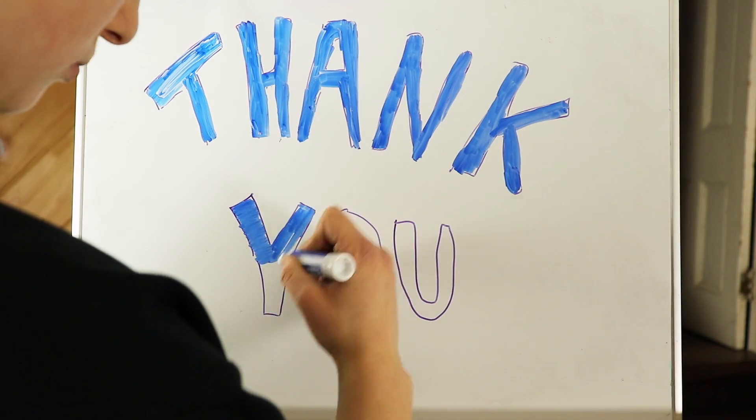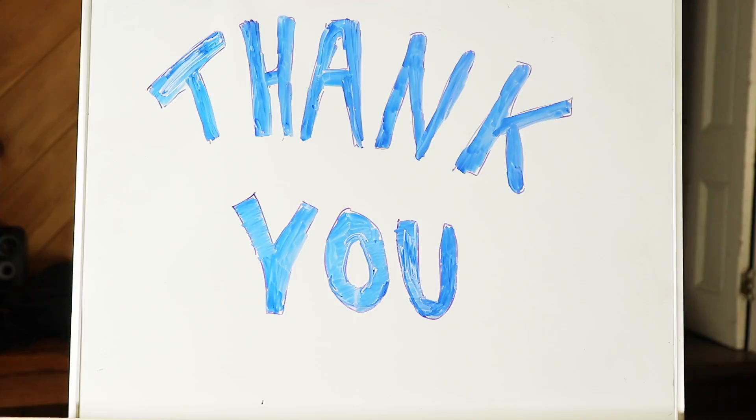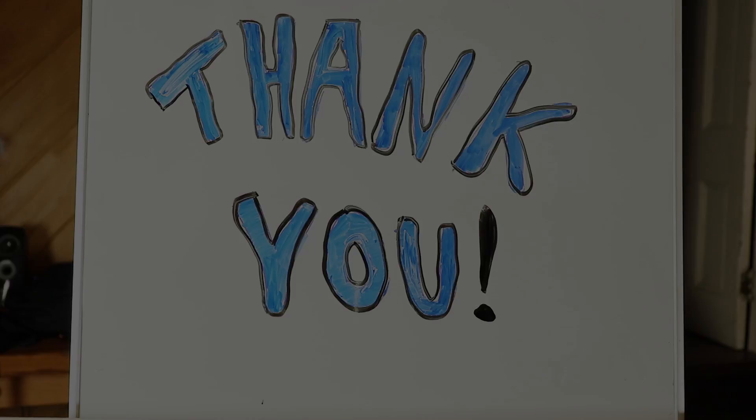Thank you for watching this video. Don't forget to hit that subscribe button and the like button, and if you have any questions, leave them down below. See ya!